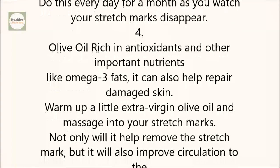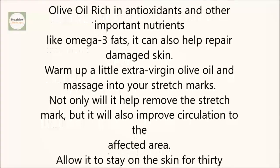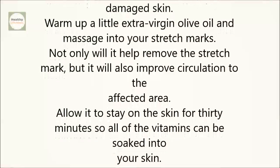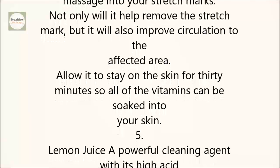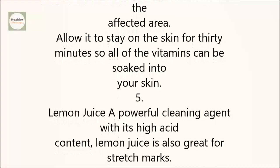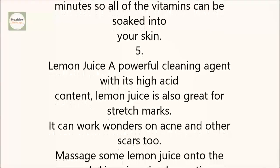4. Olive oil. Rich in antioxidants and other important nutrients like omega-3 fats, it can also help repair damaged skin. Warm up a little extra virgin olive oil and massage into your stretch marks. Not only will it help remove the stretch mark, but it will also improve circulation to the affected area. Allow it to stay on the skin for 30 minutes, so all of the vitamins can be soaked into your skin.